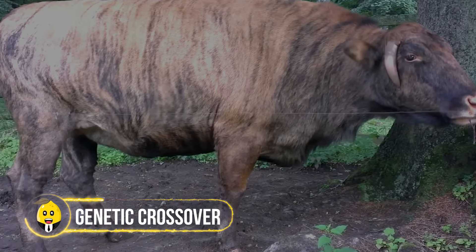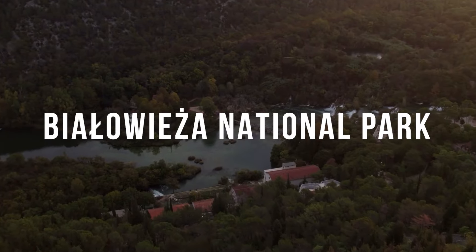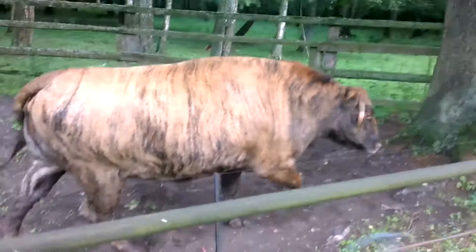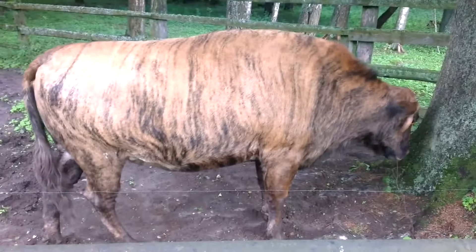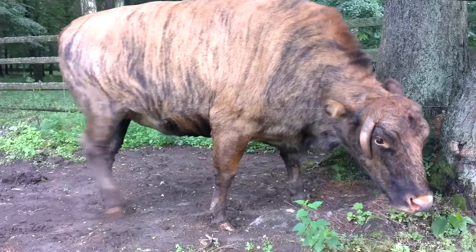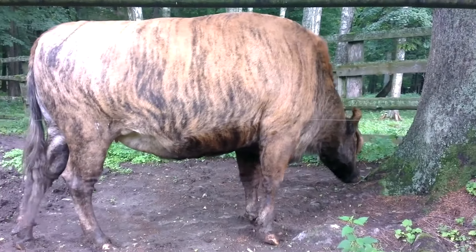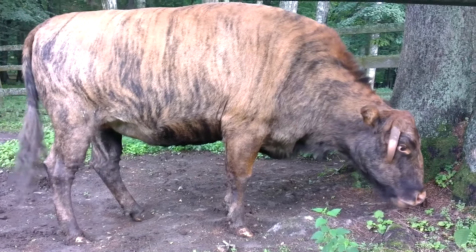In Białowieża National Park, Poland, a traveler filmed an incredible sight — a hybrid creature that was half cow and half European bison. This unique animal can weigh up to 1,200 kilograms and is bigger than both a cow and a bison. It was roaming the park, amazing everyone who saw it. Scientists are quickly advancing in their research to create new species, and it seems that in the coming years, hybrids might become more common.